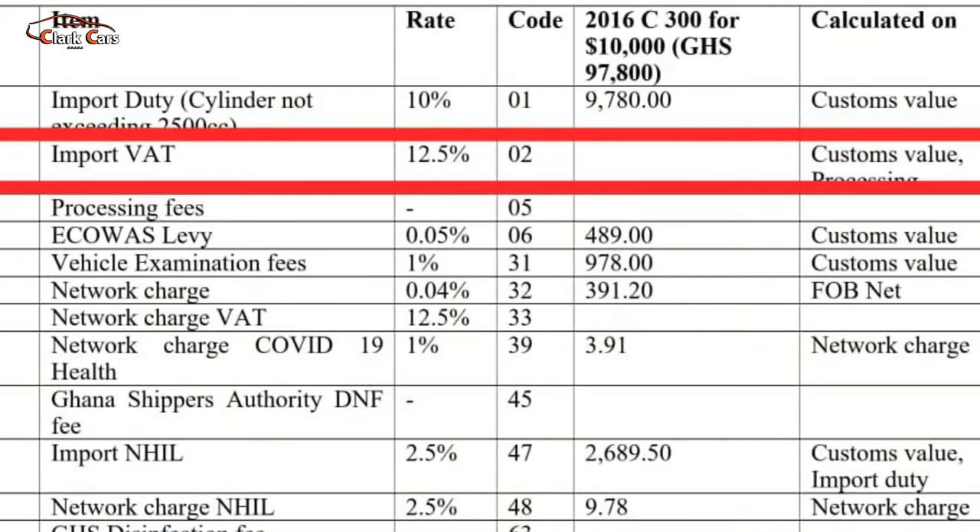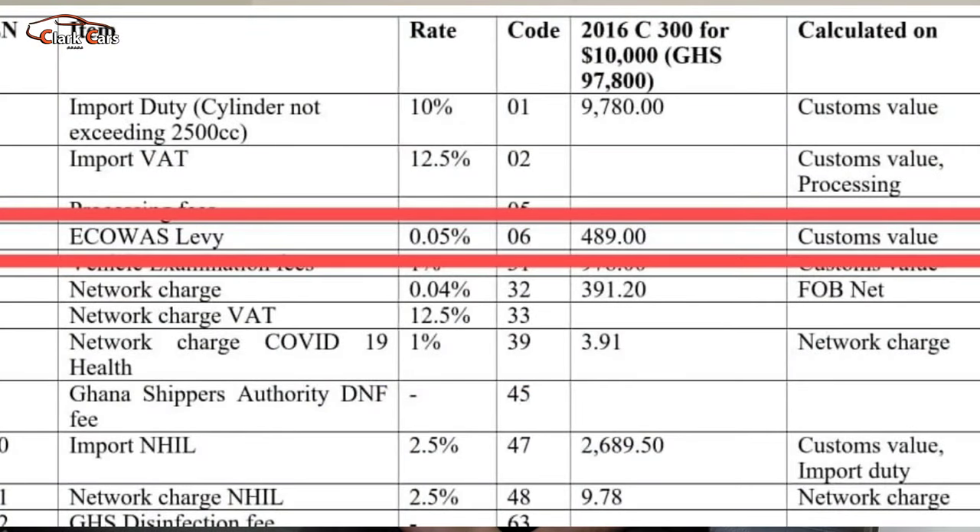Our next tax is the import VAT. The import VAT is 12.5% on the custom value plus the processing fee. The custom value in this case is the same as the $10,000 that we converted, which is 97,800 Ghana cedis. So we multiply by 12.5% and we are getting 12,225 Ghana cedis. Next is the ECOWAS levy. The ECOWAS levy is 0.05% on the custom value, which in this case gives us 489 Ghana cedis.